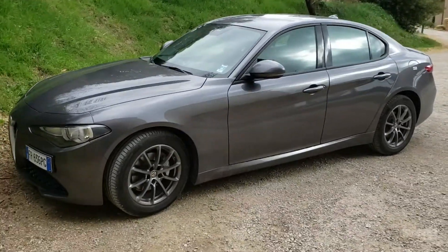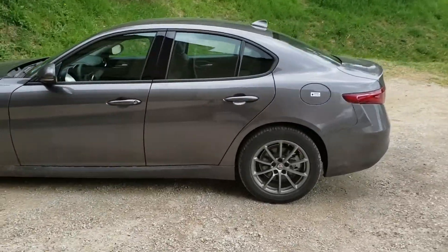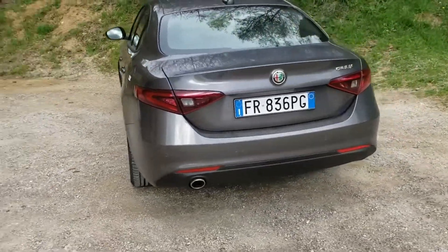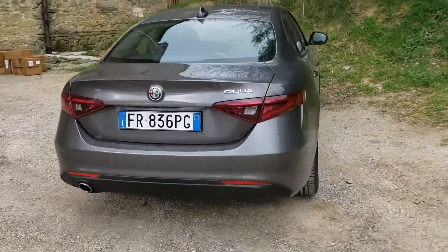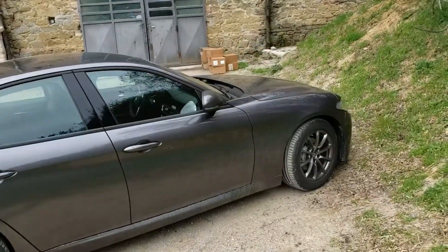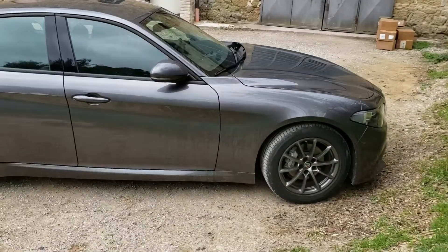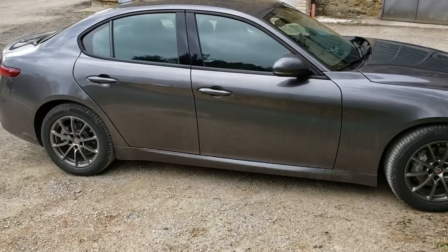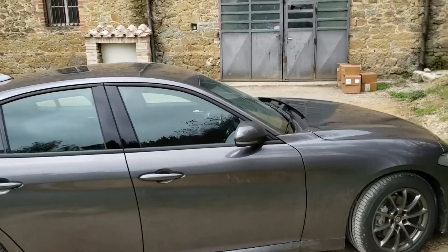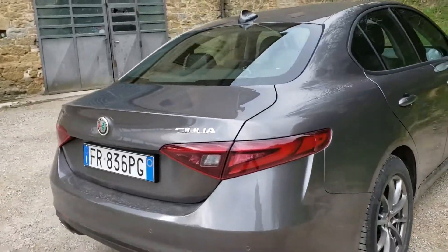I was lucky enough while I was in Italy visiting famous winemakers to get to rent and drive a brand new 2019 Alfa Romeo Giulia sports sedan with the 2.2 liter turbo diesel engine, which was a new thing for me. Six-speed manual, rear wheel drive. I should have looked and seen what size the wheels were, but I think those are 17s — smaller alloy wheels. It had about 200 kilometers on it when I picked it up, and I think it had like 800-something when I returned it.